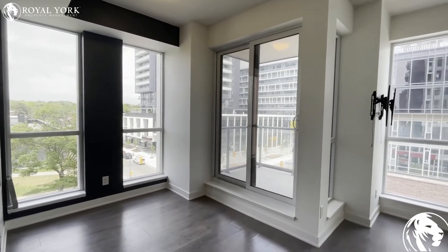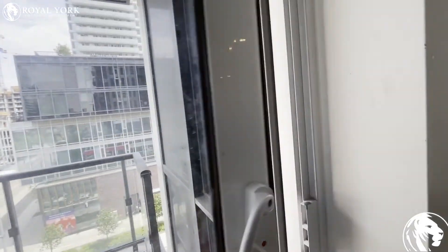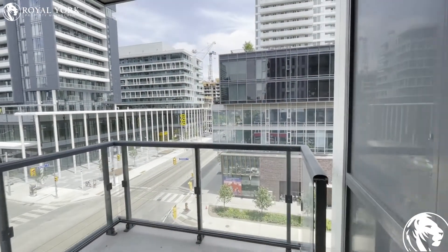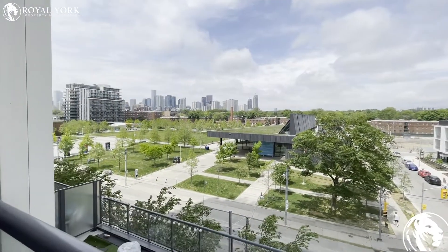The den gives you a little bit more space. This is a corner unit, and to the left we have a beautiful view.